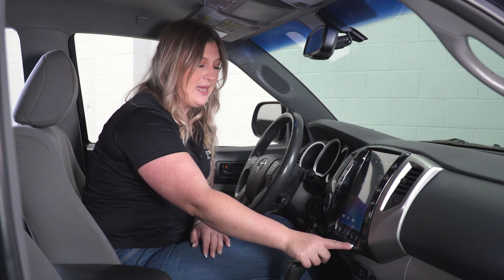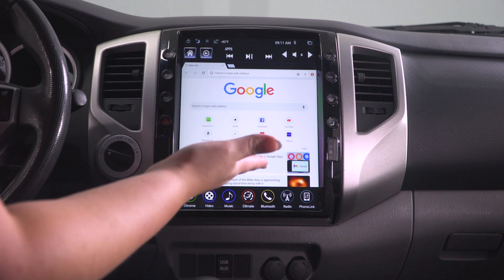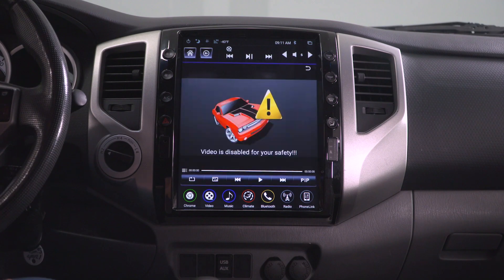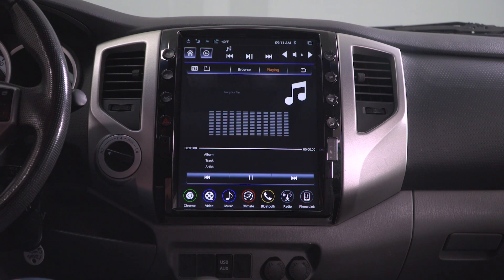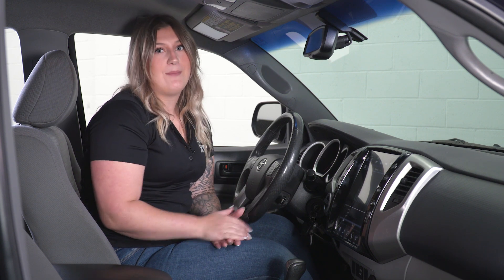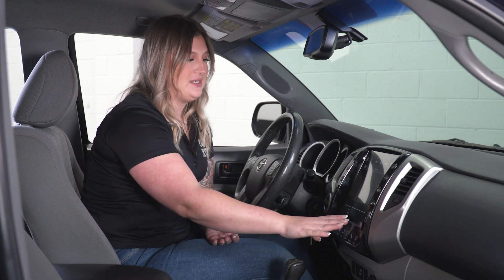At the bottom is going to be your main menu. Starting off, you will have a Chrome button — that's going to be able to pull up your internet and Google so you can browse the internet as you would any other computer or tablet. The next one is video, which is disabled right now for safety. You also have your music tab, where you'll be able to control your music if you're not using Z-Link, and any Android or Apple smartphone connected to Bluetooth will be controllable here.